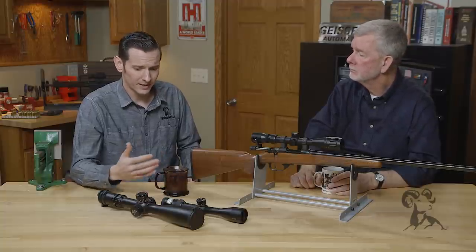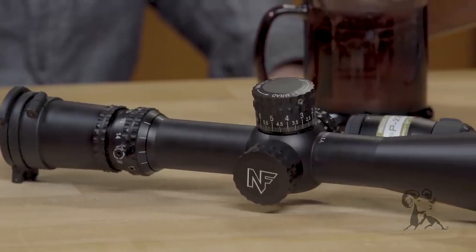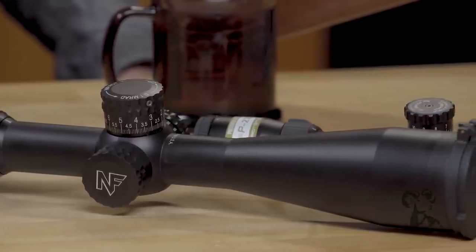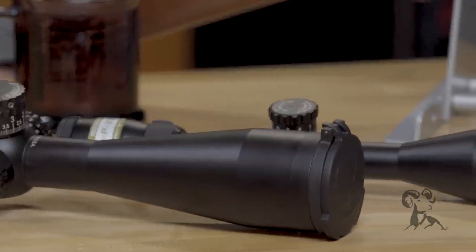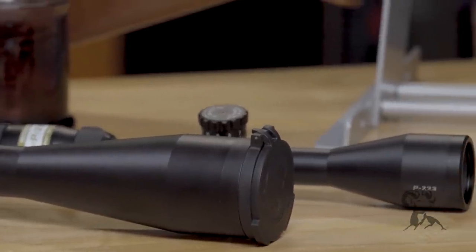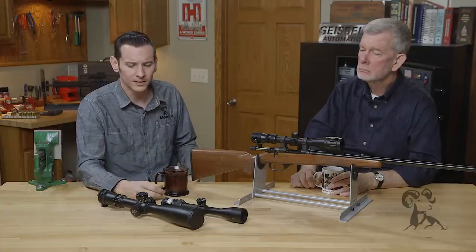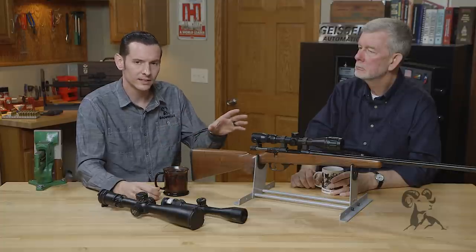Being able to see that target clearly just makes it way more fun — it adds another level to the fun factor. For precision shooting, you may want something higher power, something that goes up to around 25x depending on the range you're shooting at. You're also going to want adjustable parallax and adjustable turrets, which you don't necessarily need on a hunting rifle.